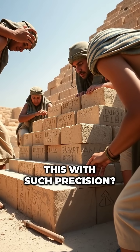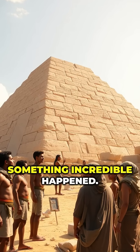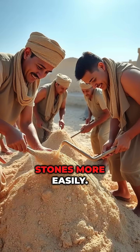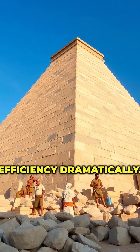How could they do this with such precision? After the first few blocks were laid, something incredible happened. Workers realized they could use a slick mixture of water and sand to help drag the stones more easily. This clever trick changed everything and improved efficiency dramatically.